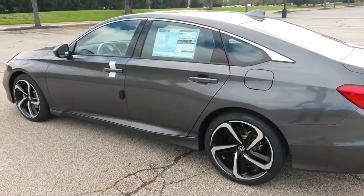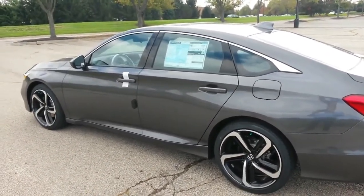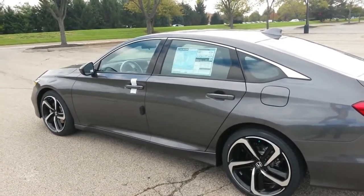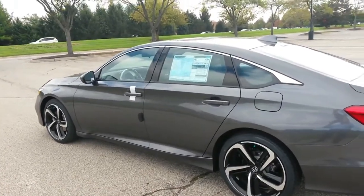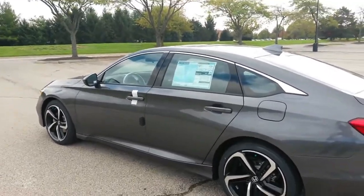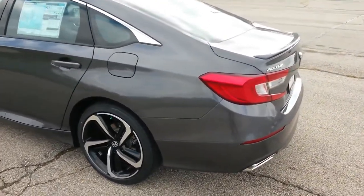2018 Honda Accord — Space Tourism? Facial Recognition? Adaptive Suspension on a mainstream mid-size sedan? The future just keeps getting better. From the bold new look to the long list of useful tech, the totally redesigned 2018 Honda Accord is the most advanced, most sophisticated mid-size sedan on the market. The new turbocharged engines are powerful and efficient.